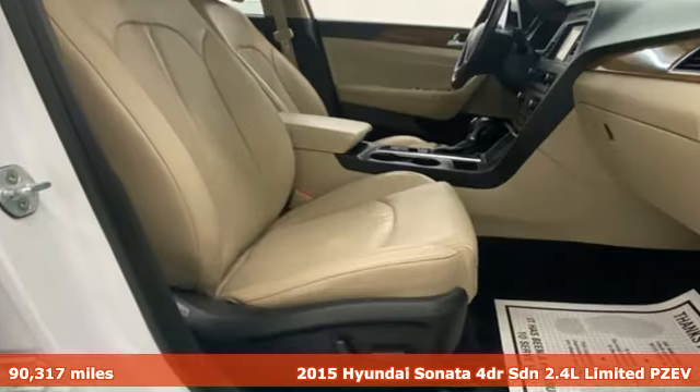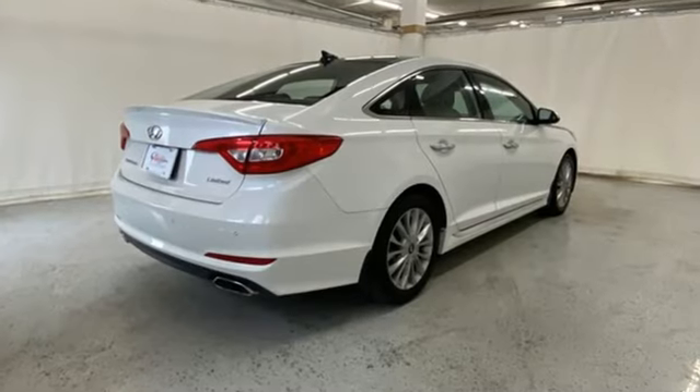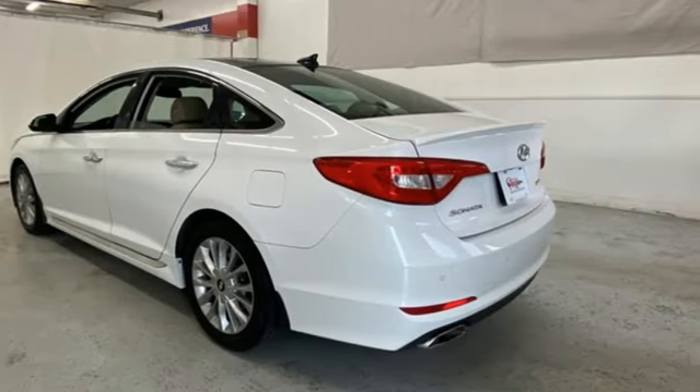Get ready for an impressive combination of features: external memory control, doors and push-button start proximity key, heated leather bucket seats, auto-dimming rear-view mirror, Bluetooth, and dual-zone climate control.